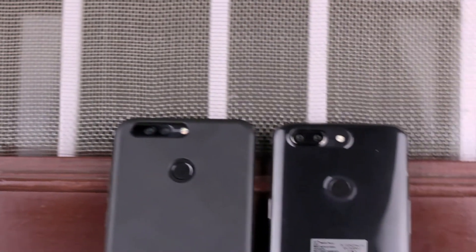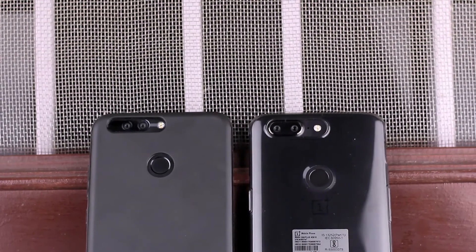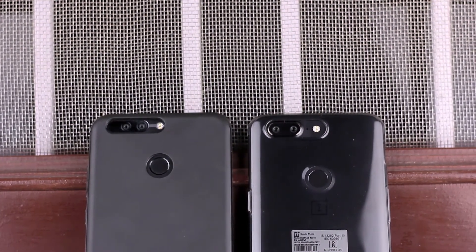Hello guys, Tech Guy here, and this is the camera comparison between the Honor 8 Pro and the OnePlus 5T. Without further ado, let's get started.